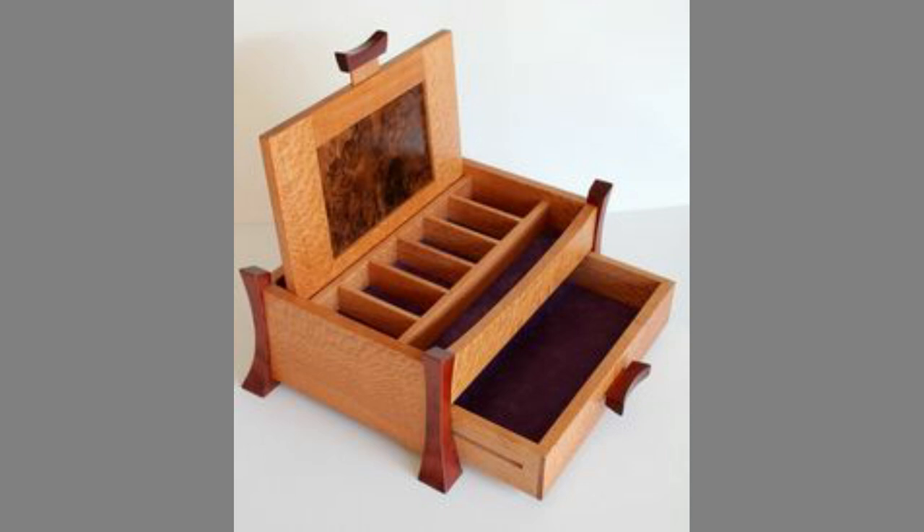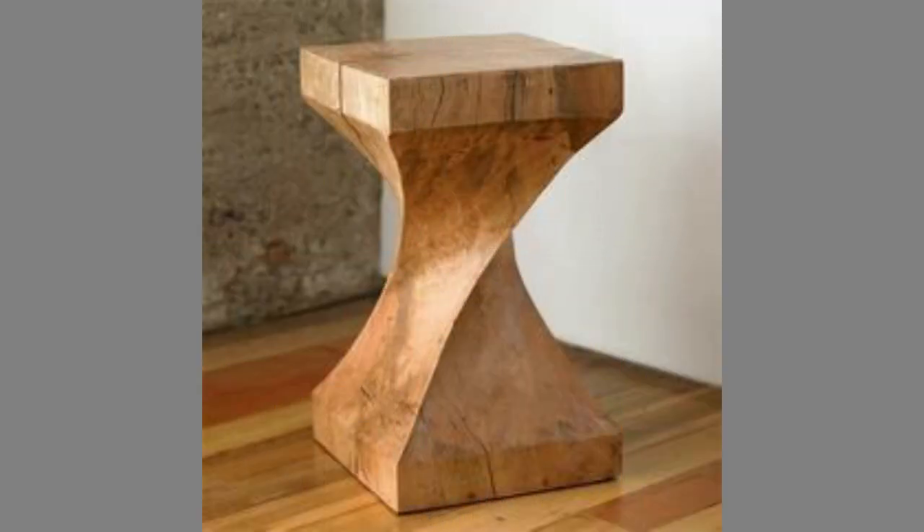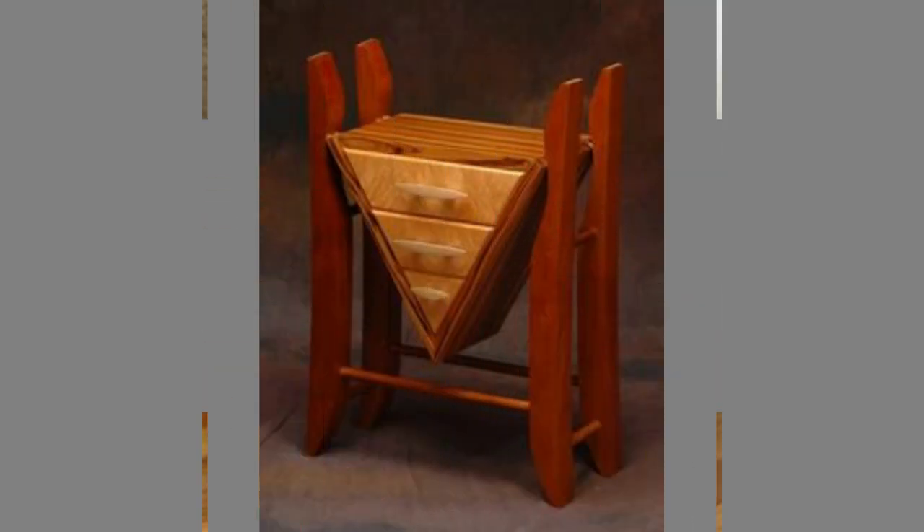You can even turn these plans or designs into a lucrative small-scale manufacturing business with small initial investment on basic tools and materials.